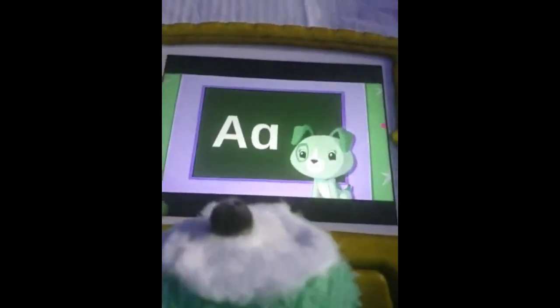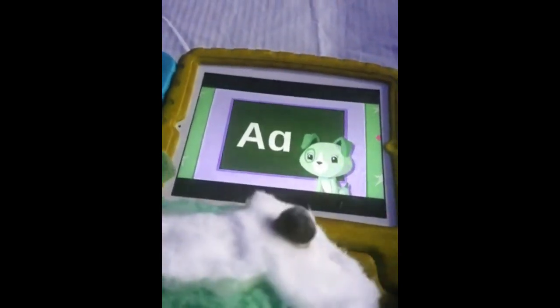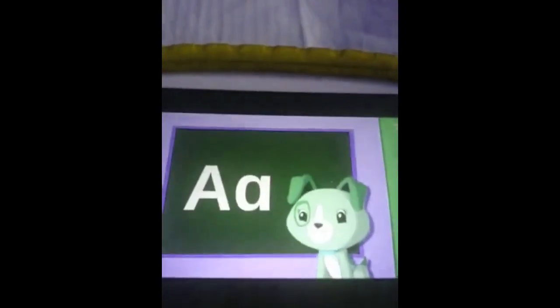We're here at the farm! That's what makes it so exciting.